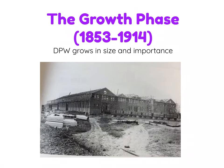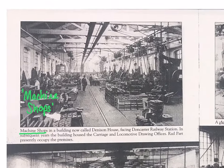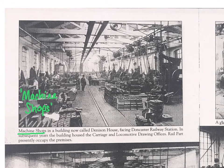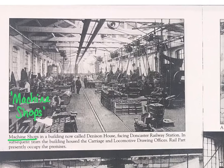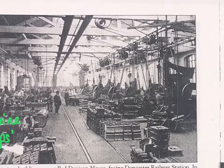During the growth phase, the Doncaster Plantworks grew in size and importance. One of the workshops was the Machine Shop, where we can see lots of different types of contraptions to help workers get their complex work done.